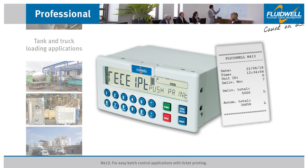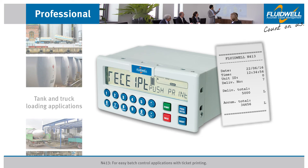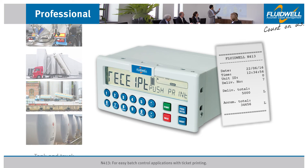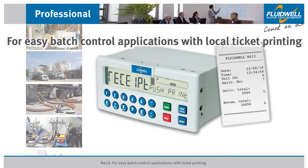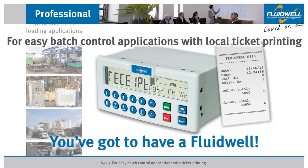The Fluidwell N413 is a versatile, powerful, and user-friendly panel mount batch controller suitable for applications where you need a locally printed ticket as evidence of the delivered quantity, like tank and truck loading applications. For easy batch control applications with local ticket printing, you've got to have a Fluidwell.